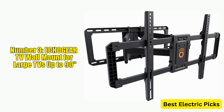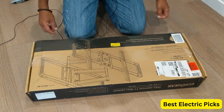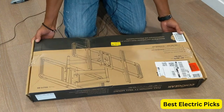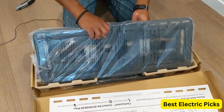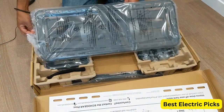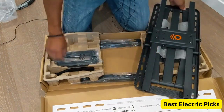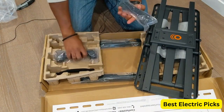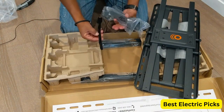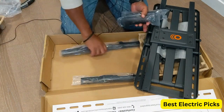Number 3: Echo Gear TV Wall Mount for Large TVs Up to 90 Inches. The Echo Gear TV Wall Mount is designed for large TVs up to 90 inches. With a full motion design, this mount allows for smooth swivel, tilt, and extension, providing an optimal viewing experience from any angle. It features a universal design that works with a wide range of TV brands, including Samsung, Vizio, LG, and more. It comes with all the necessary hardware and a wall drilling template, making it easy to install and ensuring a secure and stable mount.